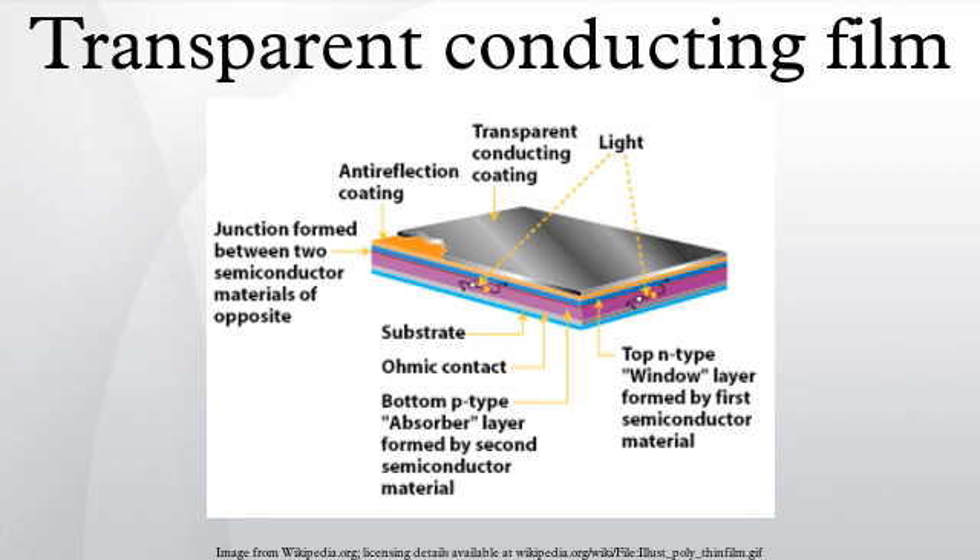To date, the industry standard in TCO is ITO, or tin-doped indium oxide. This material boasts a low resistivity of 10⁻⁴ Ω·cm and a transmittance of greater than 80%. However, ITO has the drawback of being expensive — indium, its primary metal, is rare and its price fluctuates due to market demand. For this reason, doped binary compounds such as aluminum-doped zinc oxide and indium-doped cadmium oxide have been proposed as alternative materials. AZO is composed of aluminum and zinc, two common and inexpensive materials, while indium-doped cadmium oxide only uses indium in low concentrations.